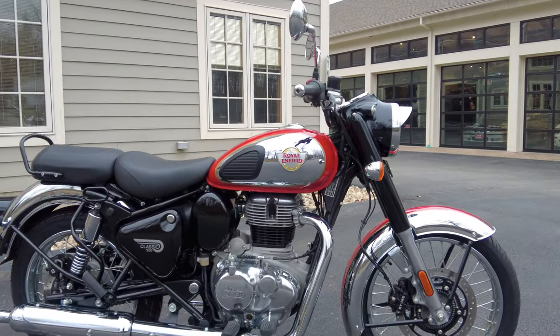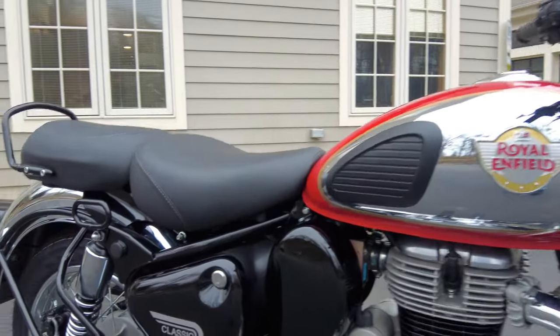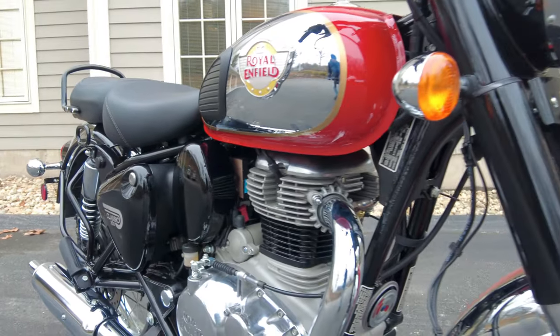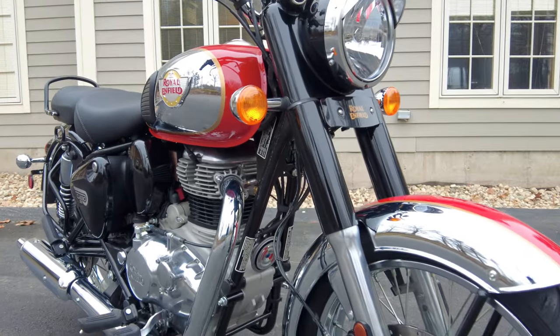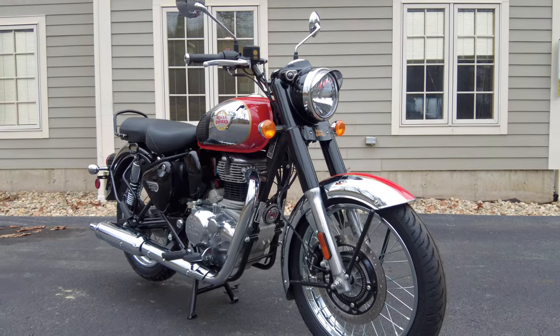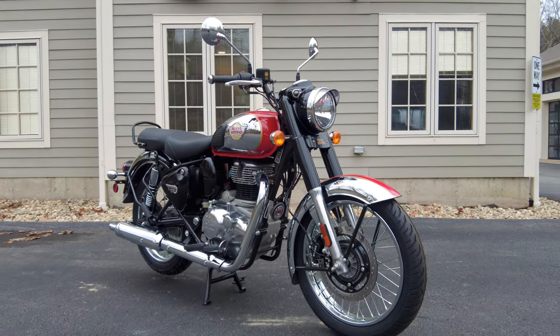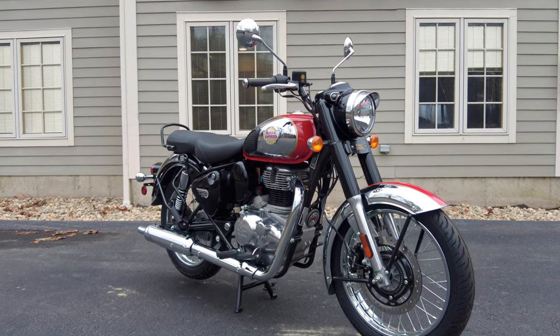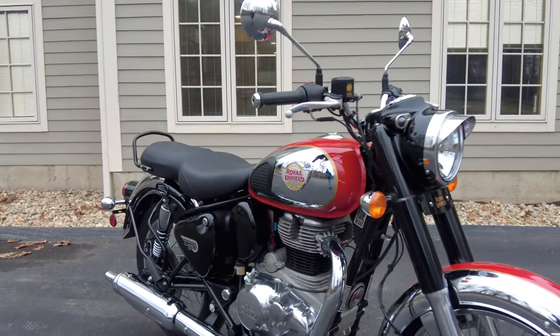This bike has a 430-pound wet weight. The wet weight of a motorcycle means it's ready to ride and full of fluids like brake fluid, oil, gas, etc. That's the actual weight you want to know because that's what you'll be riding and maneuvering in a parking lot or putting your feet down at a stop sign — that's where you'll actually be experiencing it.